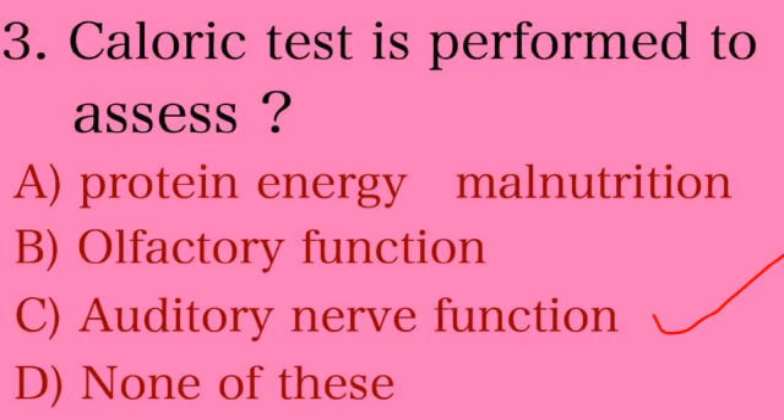The absence or reverse pattern reflects abnormal function. Just remember the mnemonic COWS: cold causes opposite side nystagmus, and warm water shows same side nystagmus.